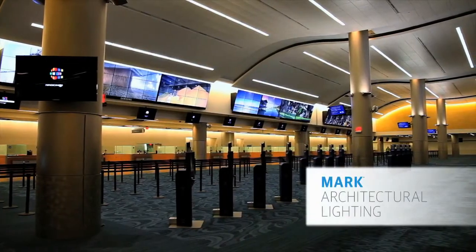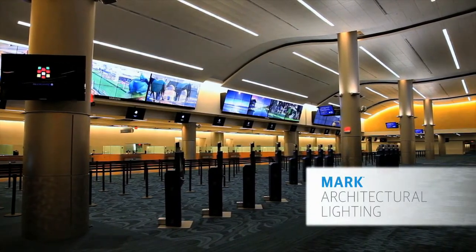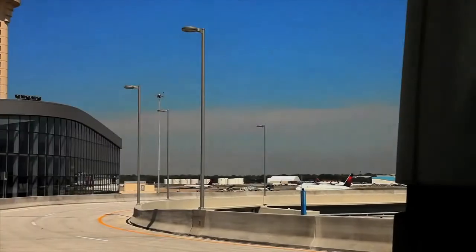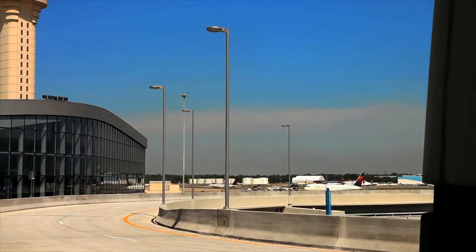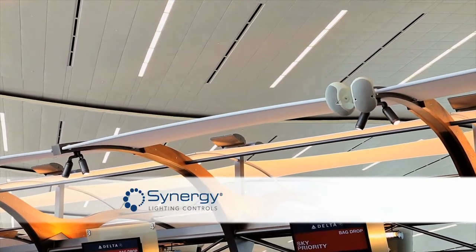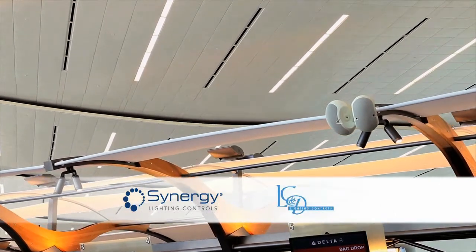Custom slot fixtures and cove lights from Mark Architectural Lighting. Accent luminaires from Gotham Architectural Downlighting. Area and roadway luminaires, as well as high bays from Lithonia Lighting. And lighting control systems from Synergy and LC&D.